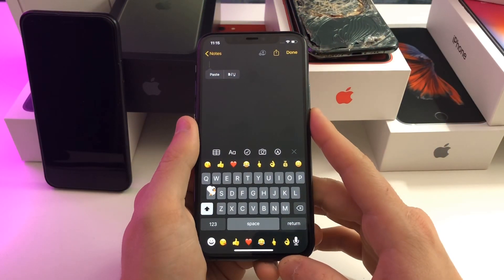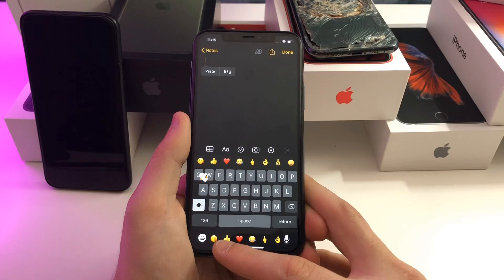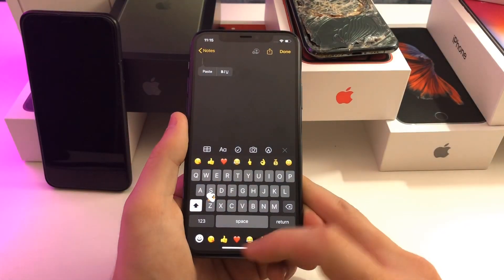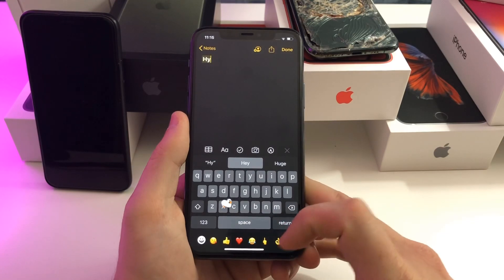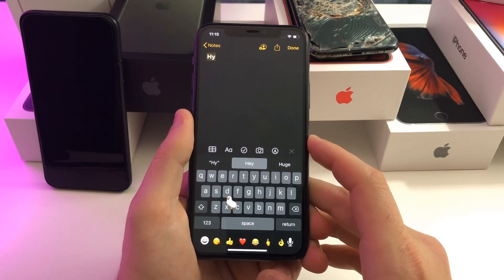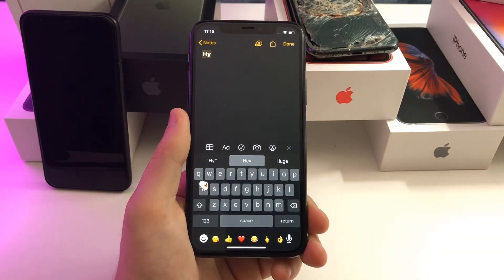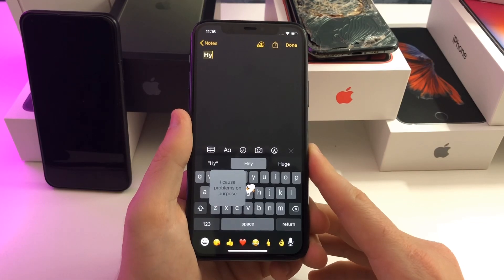The next tweak I'm going to show you guys is an old one, it's called Bar Moji. It's a very useful tweak — it just puts all your recently used emojis right there in the lower bar where there would normally be nothing. It makes good use of that space. I'm not sure why Apple doesn't just do this; it's a perfect spot for all of your recently used emojis. Anyway, that one is called Bar Moji.